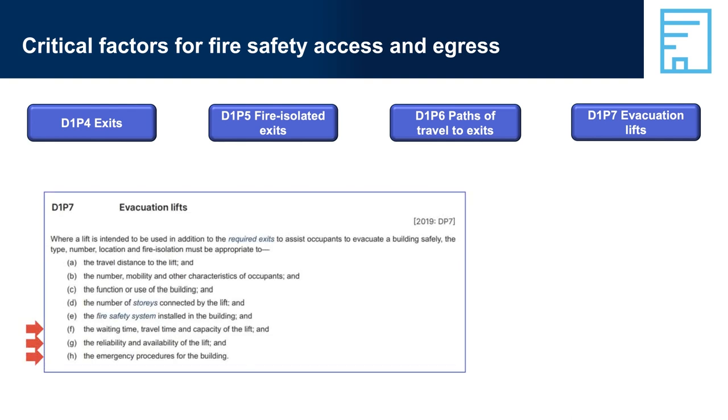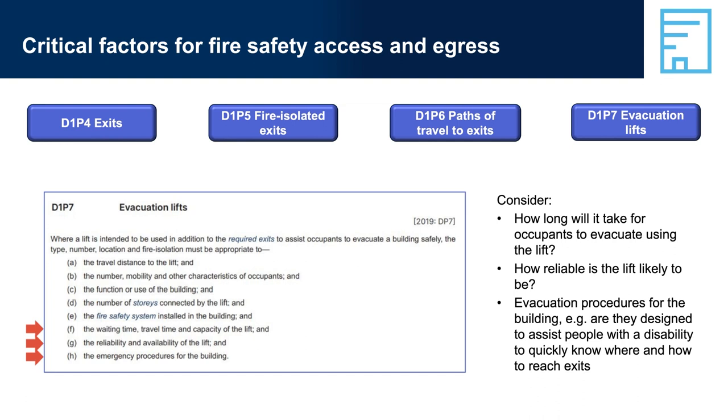D1P7, Evacuation Lifts. Many of the critical factors when lifts are used for evacuation are the same as for other fire exit systems, but there are some additional considerations — such as how long it will take for occupants to evacuate using a lift. There would be a considerable difference in evacuation times between a lift that took four passengers two minutes to reach the ground floor compared with a lift that could take eight passengers and took one minute. If the size of a proposed lift system would not allow safe evacuation of all the people likely to need it, then a larger lift may be required, or other aspects of the building's fire safety system might need to be adjusted — for example, installation of sprinkler systems, use of more fire-resistant materials, or smaller fire compartments.